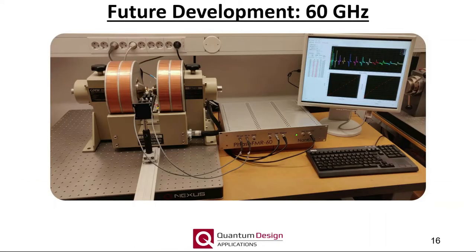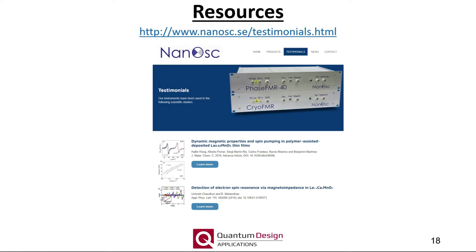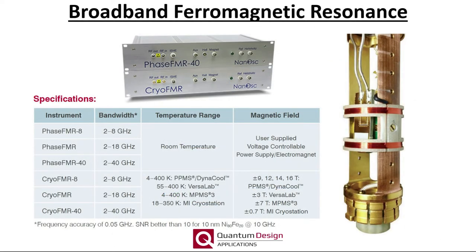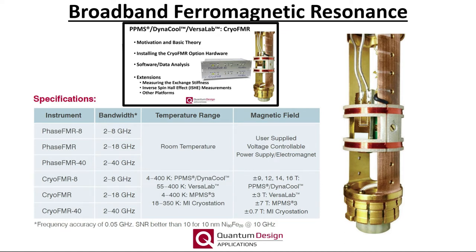The latest development from Nanoscope includes a spectrometer with a 2 to 60 gigahertz bandwidth, which is currently in the final test stages. The two application notes shown here can be found on our applications page and contain much of what is presented in this webinar. The testimonials page on the Nanoscope website keeps a running list of publications using the cryo and Phase FMR systems. This table summarizes the various platforms we offer for broadband FMR. If you'd like to learn more, please check out our dedicated FMR webinar found on YouTube.